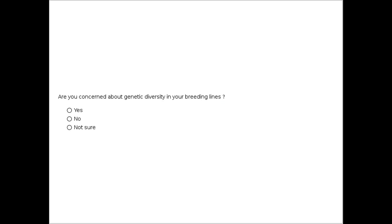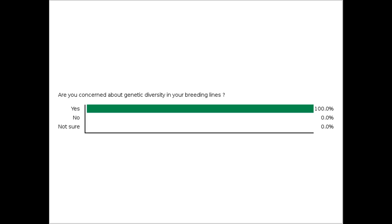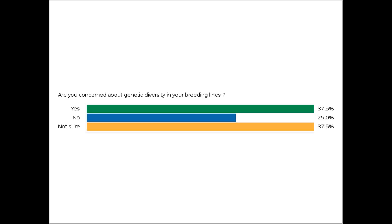Are you concerned about genetic diversity within your specific breeding line? A little over half of you are concerned about genetic diversity. About a quarter of you aren't — you feel you're probably okay. And about 20% aren't sure. That mimics very similar results to what we saw with the earlier group today, so it's certainly an area of interest and concern.